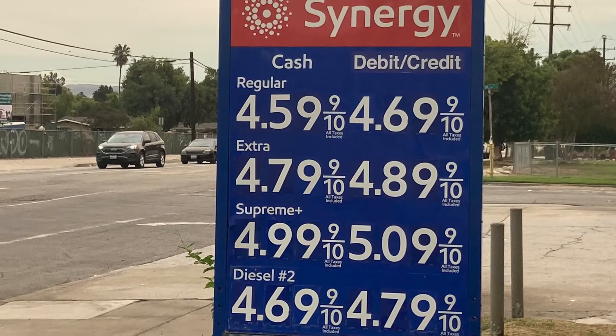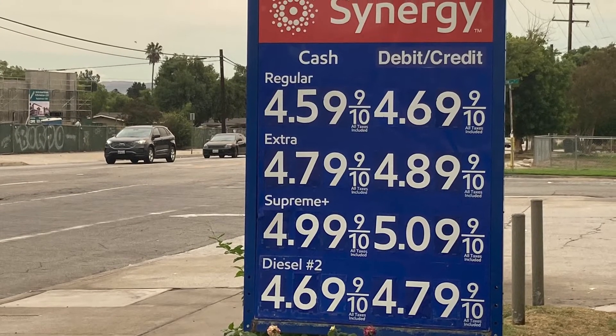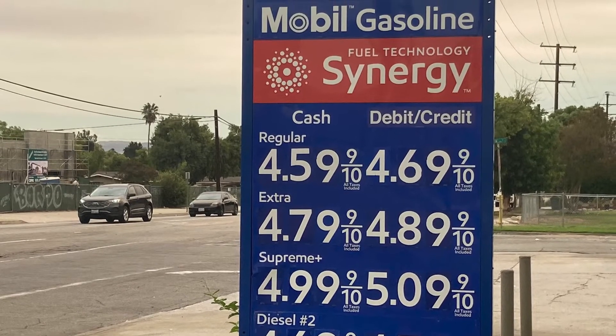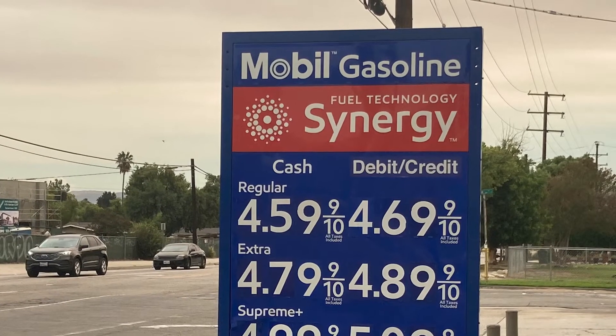I couldn't believe it. Here it is — $5.09 a gallon if you use credit or debit. If not, it's $4.99. Can you believe that? Our gas has gone up that much here in California, and this is one small town.